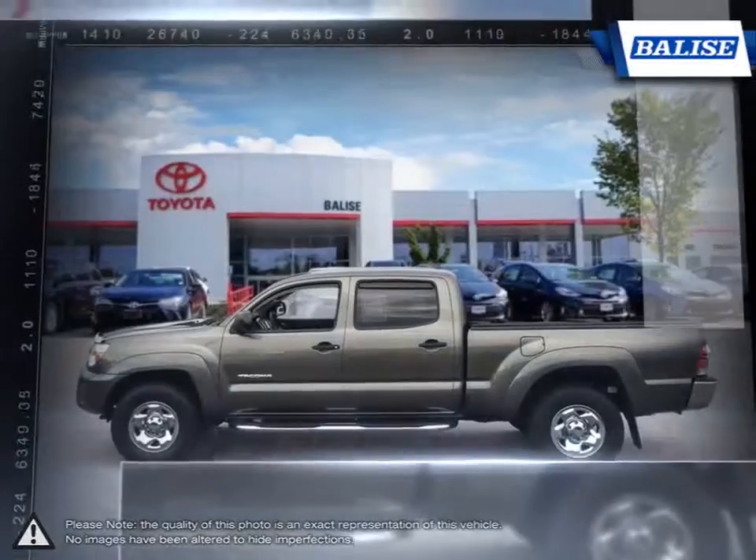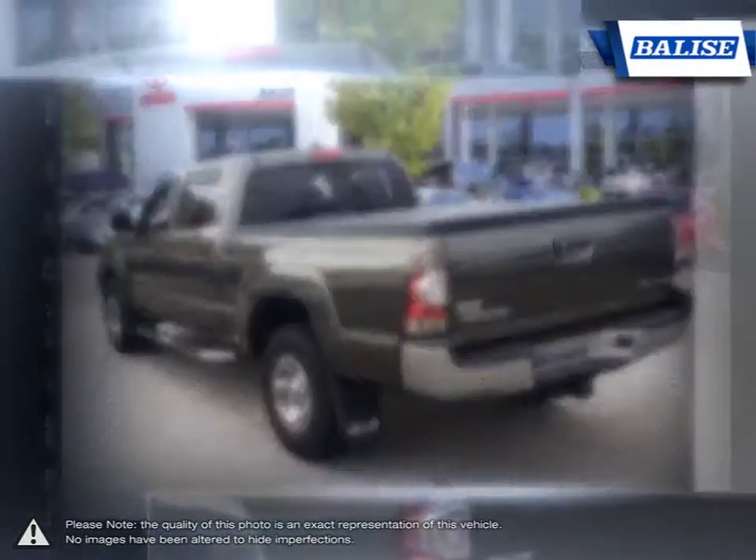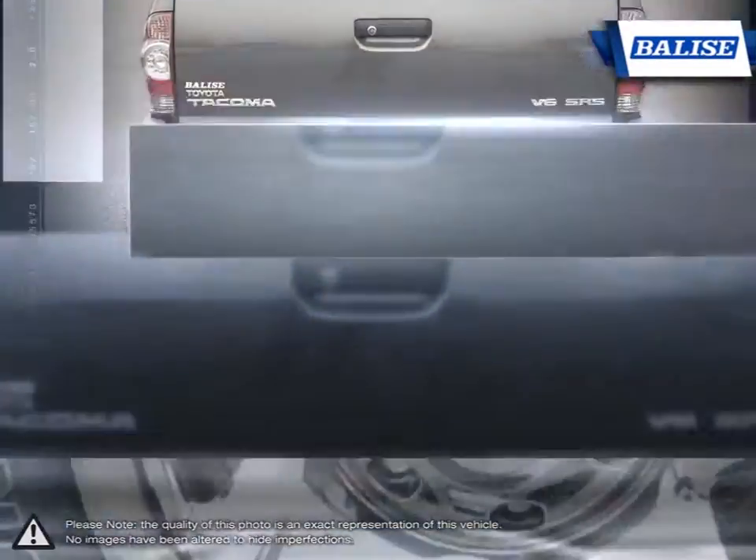With smaller dimensions, the Tacoma is easily maneuverable through tight spaces and offers better fuel economy than larger trucks. This all comes without sacrificing the utility offered by full-size trucks.